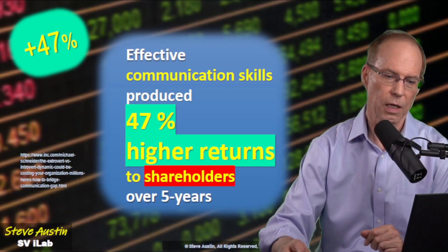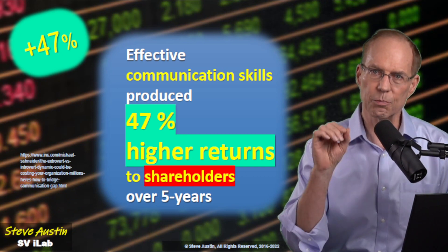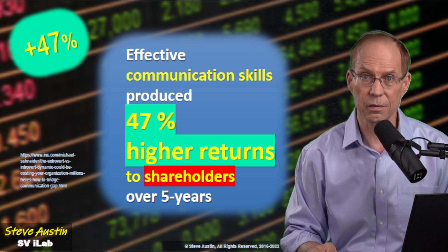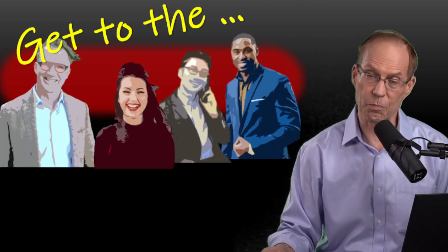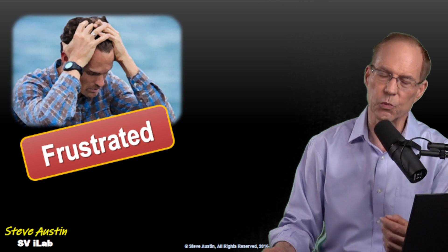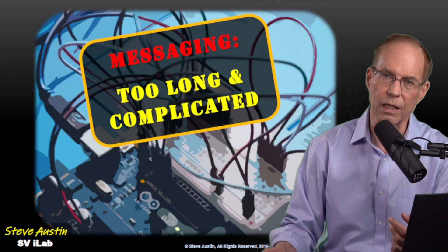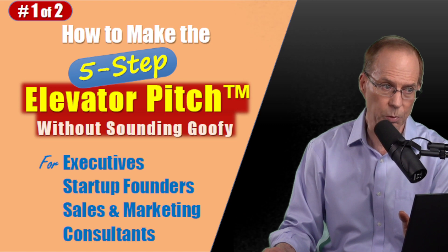What does having an elevator pitch have to do with making money? A recent study showed that companies with effective communications produced 47% higher returns to shareholders over five years. The takeaway: it really pays to get to the point. But many people are frustrated because when they try to make their elevator pitch, it's too long, too complicated — they get lost in the weeds. So today we're going to show you a five-step elevator pitch to simplify your message.